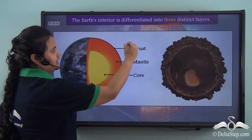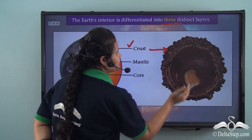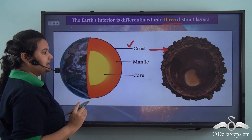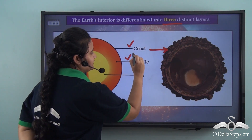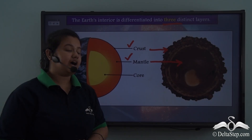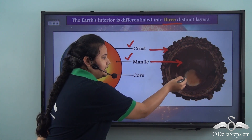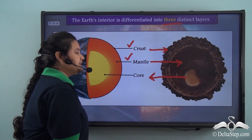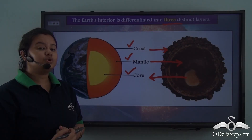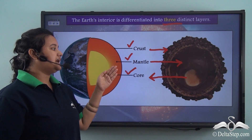The crust is similar to the hard outer covering of the chocolate with pieces of nuts. The middle layer is the mantle, similar to the melted hazelnut. And just as the chocolate has a solid inner part, the earth's innermost layer is also solid and is called the core. So the earth has three distinct layers: crust, mantle and core.